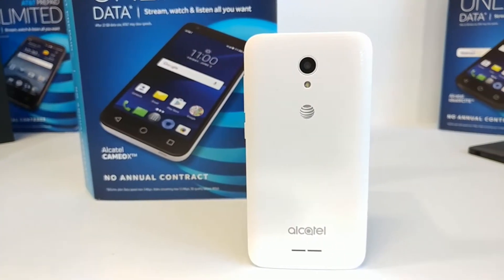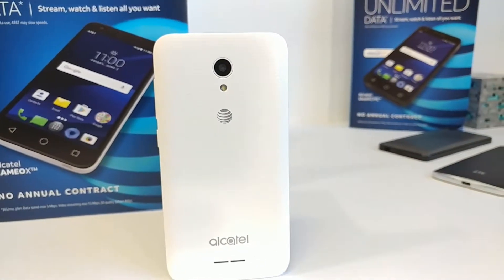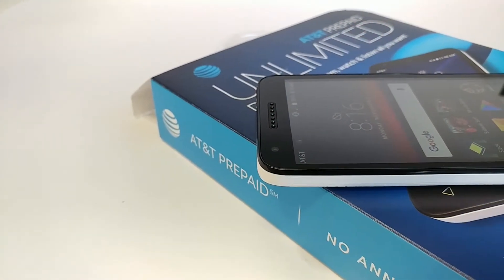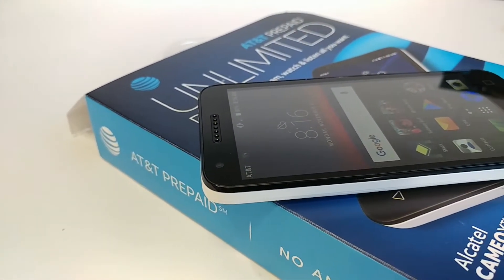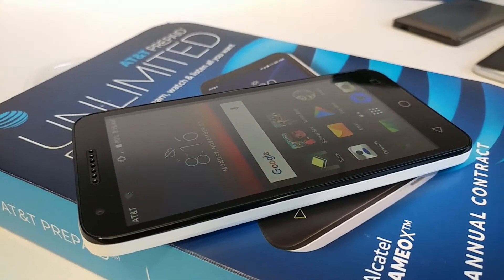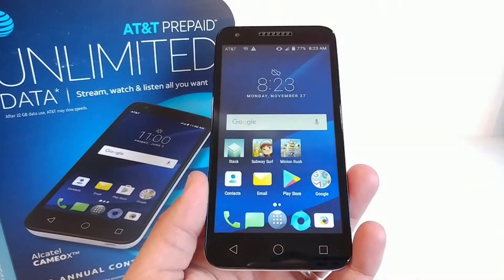Hey, what's going on everybody? Paul Tech here. In today's video, I want to share with you how you can unlock your AT&T Alcatel Cameo X and use it on any GSM carrier of your choosing. Maybe you just purchased this on Black Friday for that really affordable price, or maybe you got it as a gift and you want to use it on a different carrier, another GSM network. I'm going to go ahead and walk you through the steps.